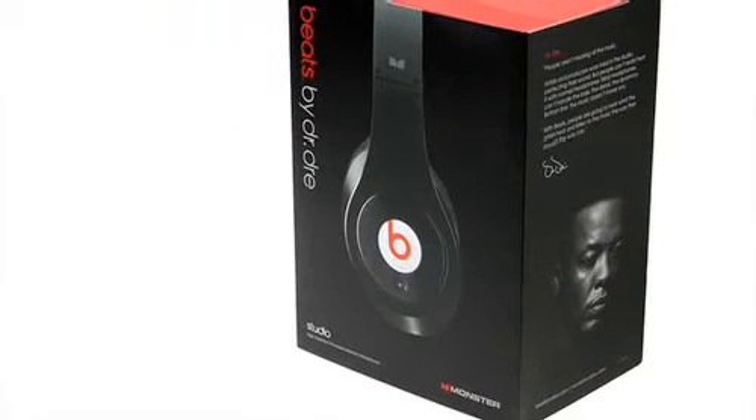But you know, as they say, hearing is believing. So try out Beats for yourself and hear how good your iPod and music can really sound. I'm Kevin Lee from Monster, and happy listening.